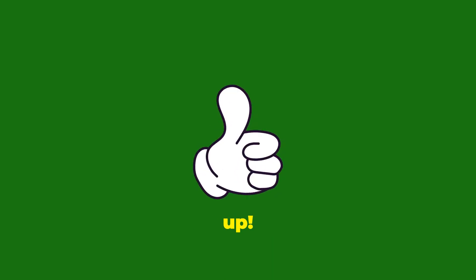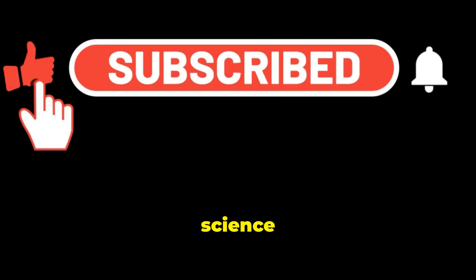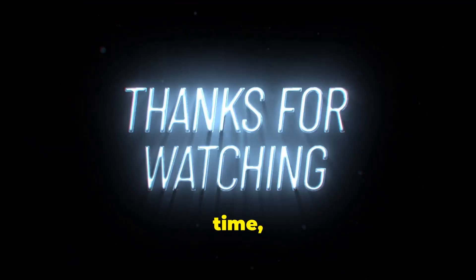Isn't your body amazing? If you loved learning about the digestive system, give this video a big thumbs up and don't forget to subscribe to our channel for more awesome science adventures. See you next time, young scientists!